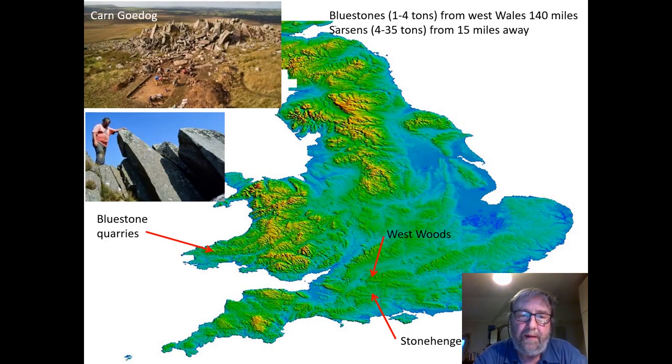Geologists have been able to find out precisely where some of these different types came from, and it's a very long way away — the Preseli Hills of West Wales, 140 miles as the crow flies. But in any route you take, it's probably going to be at least 180 miles, around 240 kilometres. The bluestones are not particularly big, but they're still up to three or slightly more tonnes, which is the weight at which the sarsens start, but it's a lot further to move them.